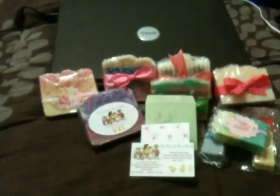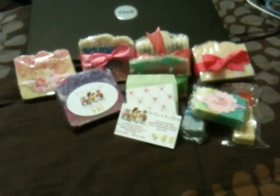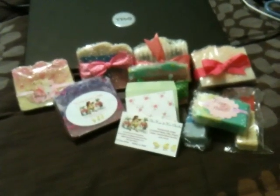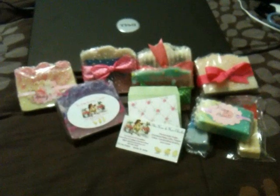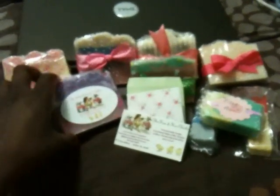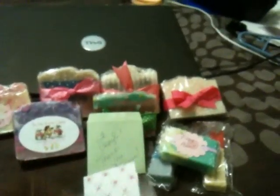She was so sweet to send this to me. I've been watching all her soaps and I've been wanting to try them. I'm always ordering from everybody — I want to support all the soapers out there. You all do such beautiful work. I want to say a big thank you to Lori for sending me my soaps. She threw in a couple extras and also sent me a beautiful little card with a handwritten note. Thank you Lori, love it!